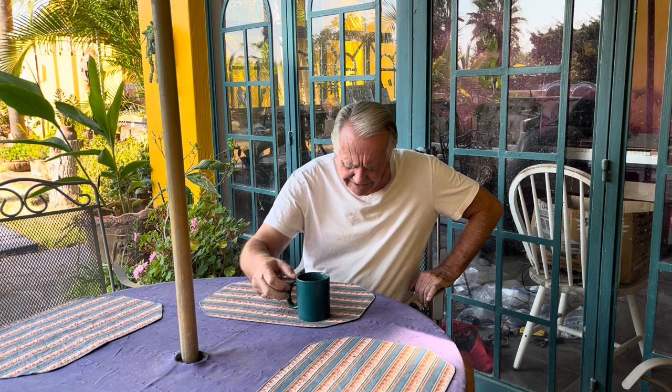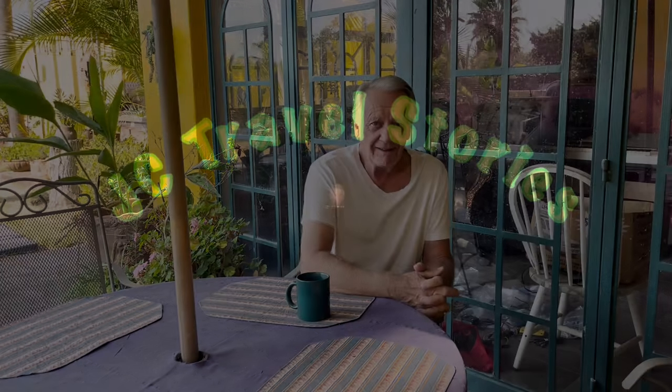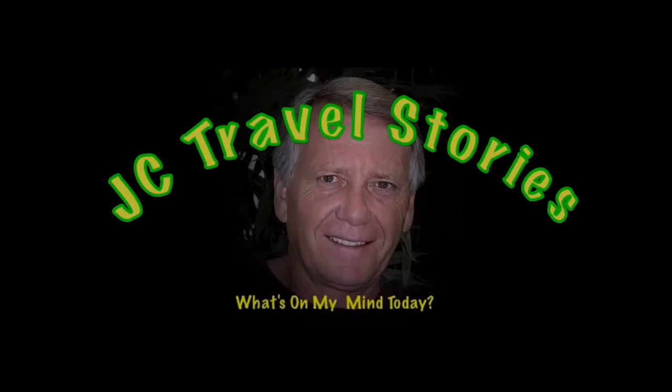Hi friends, good morning. In my last video, I promised to drive you around town to different neighborhoods here on the north shore of Lake Chapala. But there's a problem — my van's not running this week. In the meantime, I'm going to give you one of those videos I call potpourri — just random clips of things I do here and there. This time I'm going to call it Slices of My Life. Enjoy my stories, or whatever else might be on my mind today.